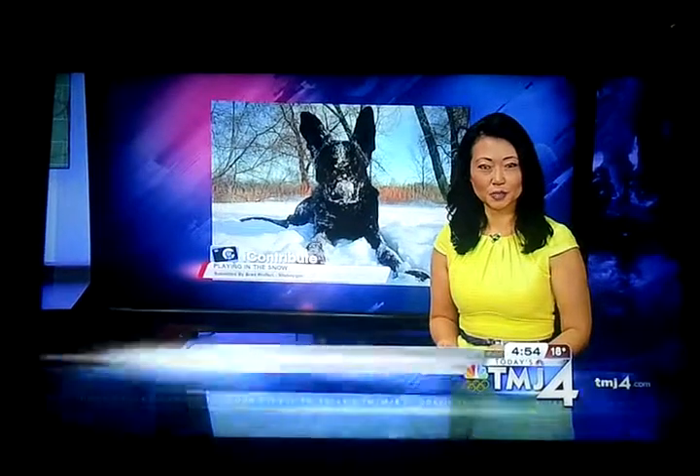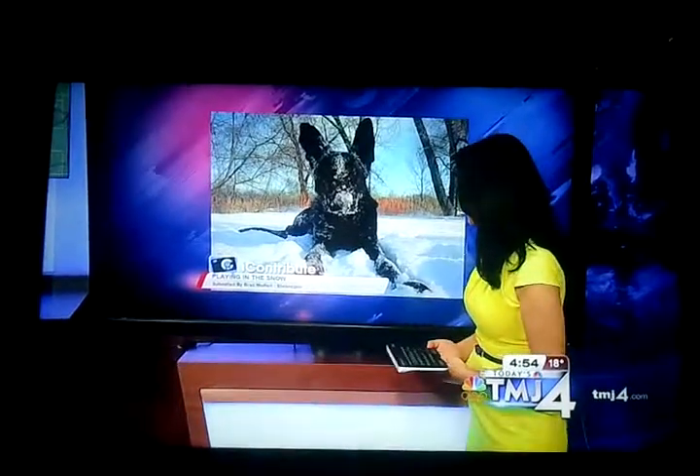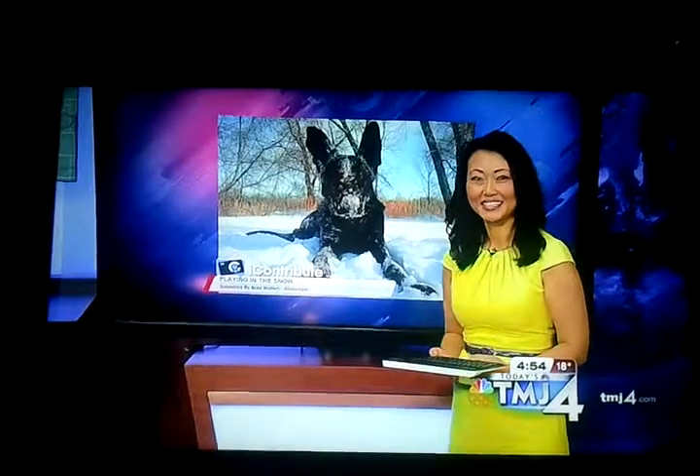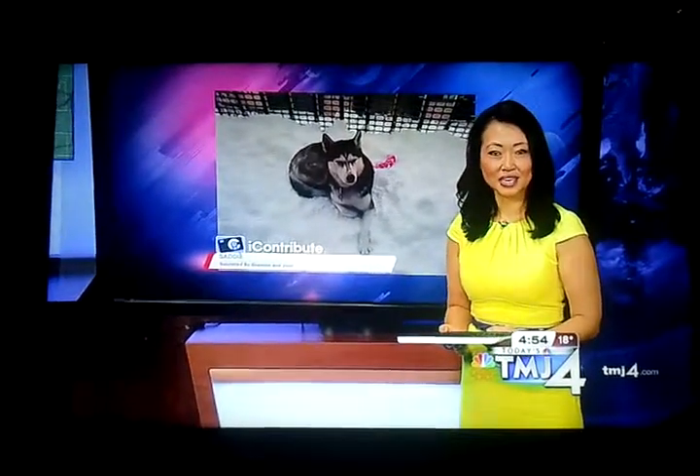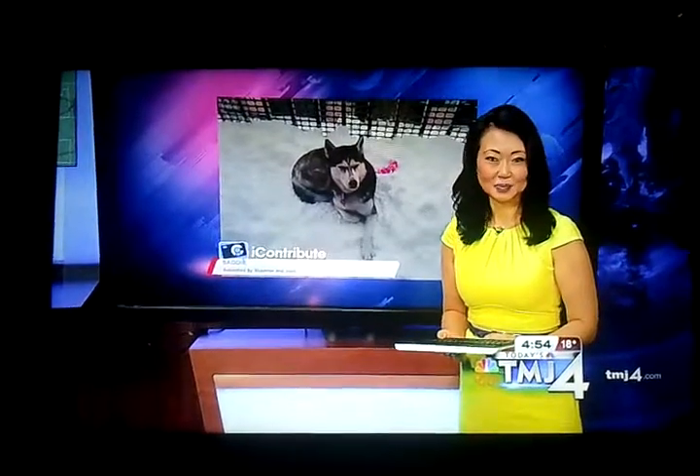It seems as if some of your dogs are built for this winter weather. Brad sent in this photo of his German Shepherd pup having fun rolling around in the snow. Look at that cutie pie. Dogs say he prefers to relax in the snow. Her owners, Shannon and Josh, sent in this picture.